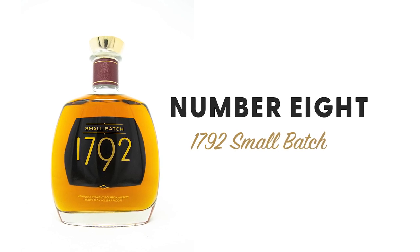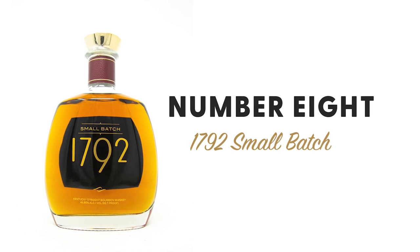Number eight is 1792 Small Batch, produced by Barton 1792, MSRP about $27.99 for a 750ml. The predominant flavor is a cherry cough drop — it's cherry but a little medicinal — and I frequently get a smoky note on it. This one is near and dear to my heart; I've had the opportunity to meet their former master distiller and we did a single barrel selection there. I love the 1792 stuff, but to be honest there are probably one or two I'd sub in — maybe the Foolproof, the 12-year, or the Bottle in Bond — because I'm not a big Small Batch fan. But to each their own.